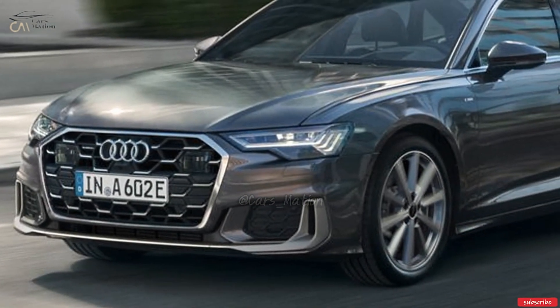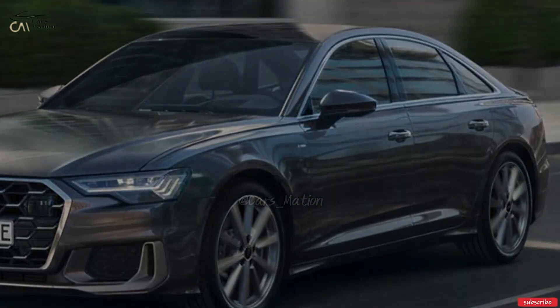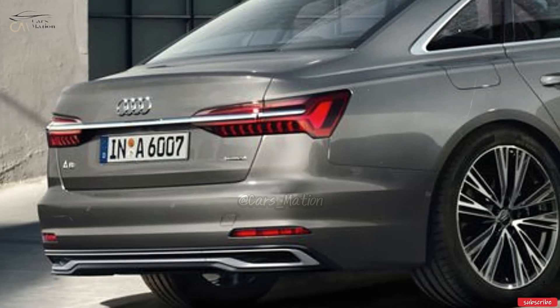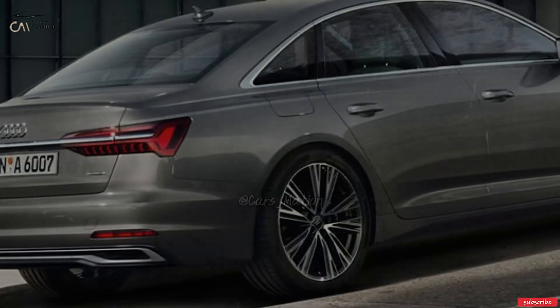The revamped A6 appears to have new front and rear lights, as seen in several spy photos. The front fascia has also seen some modest revisions. It's too soon to say, but we don't anticipate major changes to the cabin or the engine.